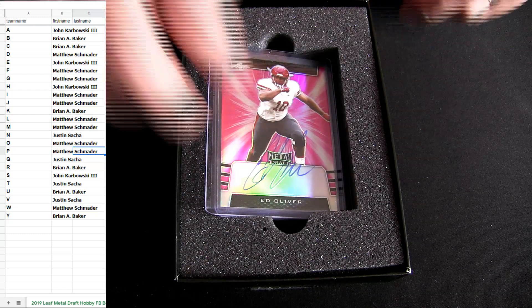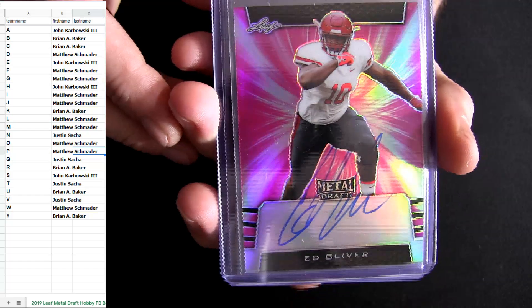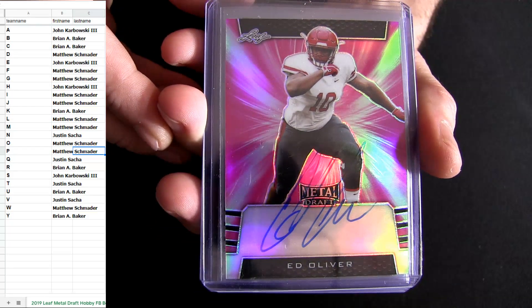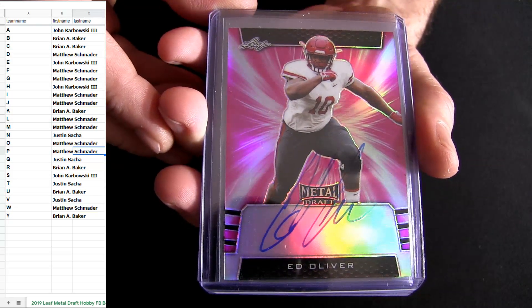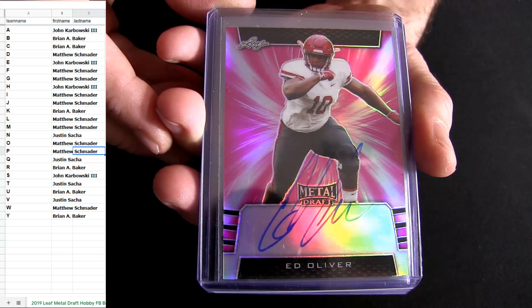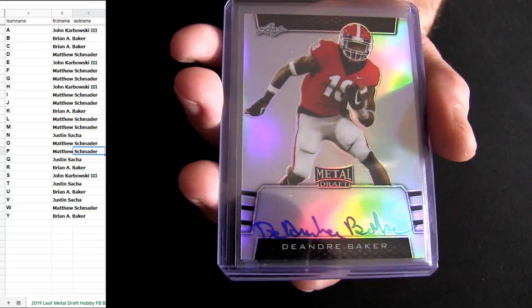You got Ed Oliver. He's like number four predicted in the draft. That's a good one right there. Ed Oliver — he's in Houston, defensive linebacker. He's going to be high in the draft there for Matt S, and he's numbered to 20.